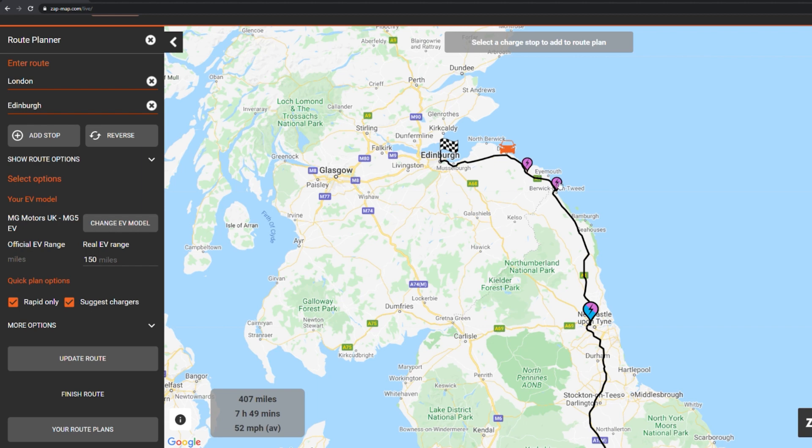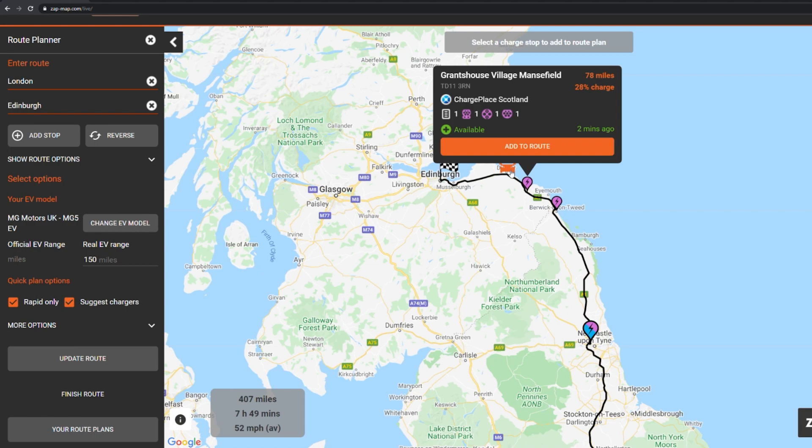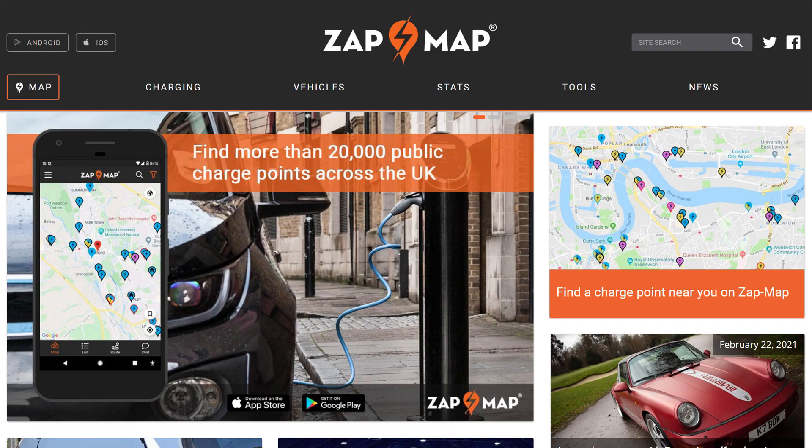New or potential UK electric car owners might not know that a long journey will go smoother if you know in advance which rapid chargers to use along the way. In this video I'll show you how to plan where to recharge on a long drive. For this I recommend you use a website and associated app called Zapmap. You'll need to watch this video on a larger screen so that you can see all the details.